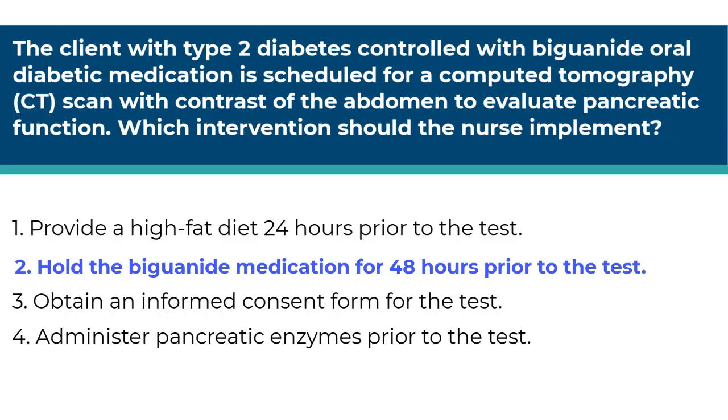The other answers are incorrect because number one, high fat diets are not recommended for clients diagnosed with diabetes and foods have nothing to do with a CT scan with contrast. Number three, informed consent is not required for a CT scan — the admission consent covers routine diagnostic procedures. And number four, pancreatic enzymes are administered when the pancreas cannot produce amylase and lipase, not when the beta cells cannot produce insulin.